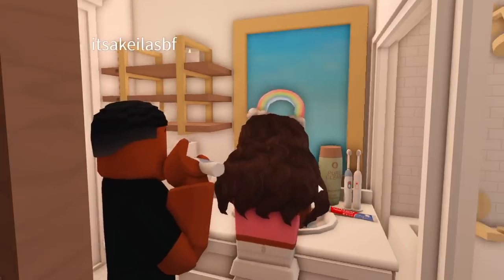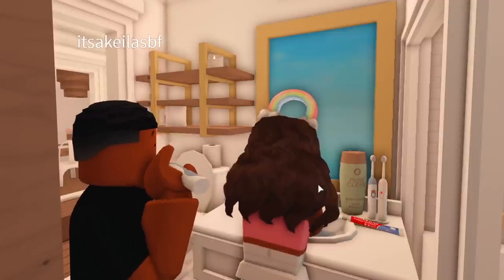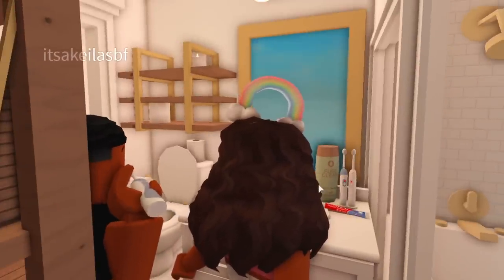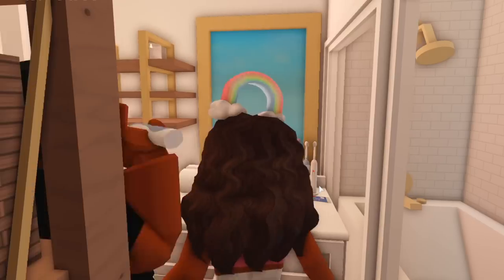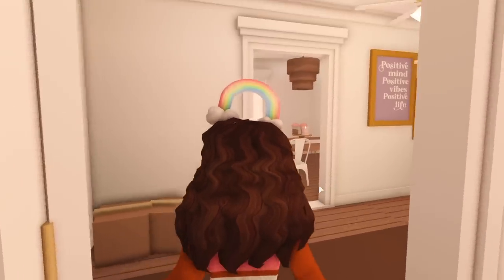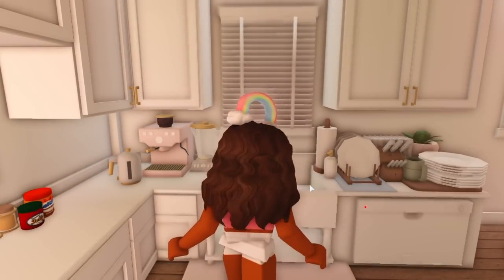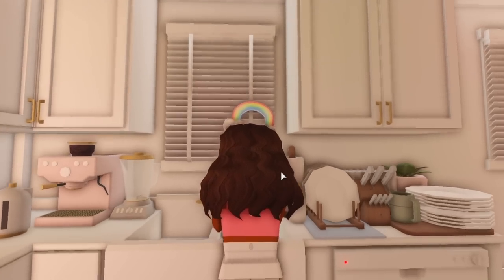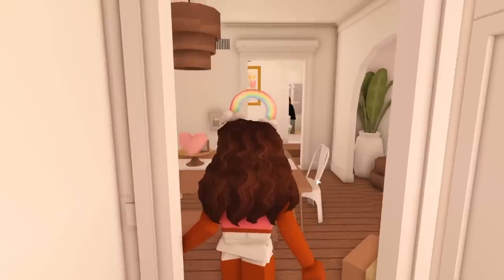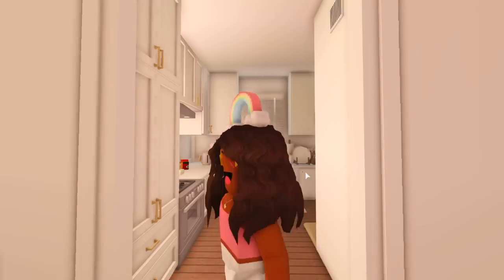After I brush my teeth, I wash my face and do my little morning skincare routine. I showered last night so I'm not going to shower again until we get back home from running errands later. I let him finish up in the restroom and start on breakfast, washing my hands first. I ask him what he wants — he says coffee, waffles, and eggs.